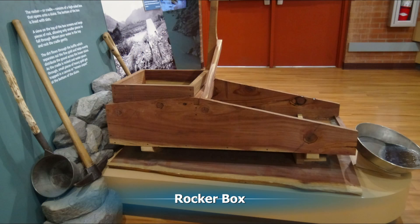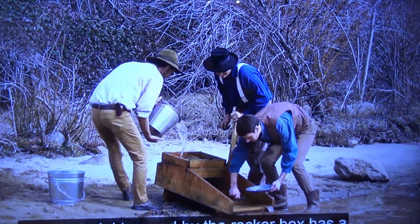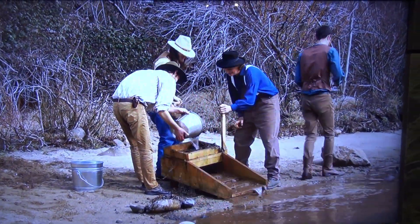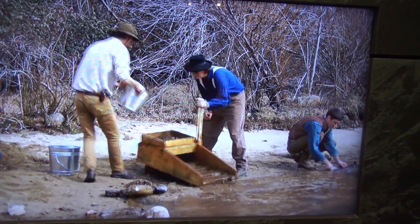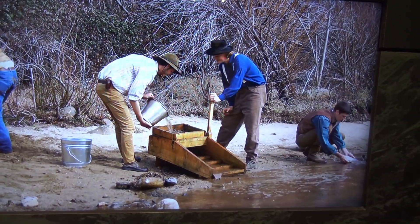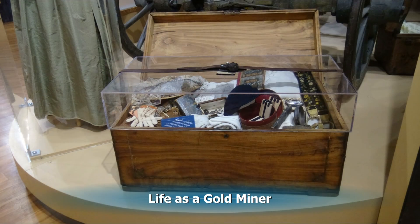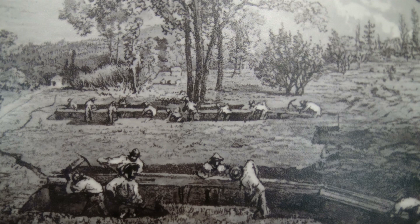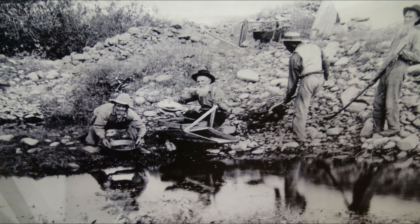This is a rocker box that they used for separating the gold out. There were two ways to get to California from the east. The quickest route was to take the east coast boat to Veracruz and then up the coast on a boat — it takes about five months. Or you could take the land route, which took about six to eight months over the Oregon Trail or the Santa Fe Trail.